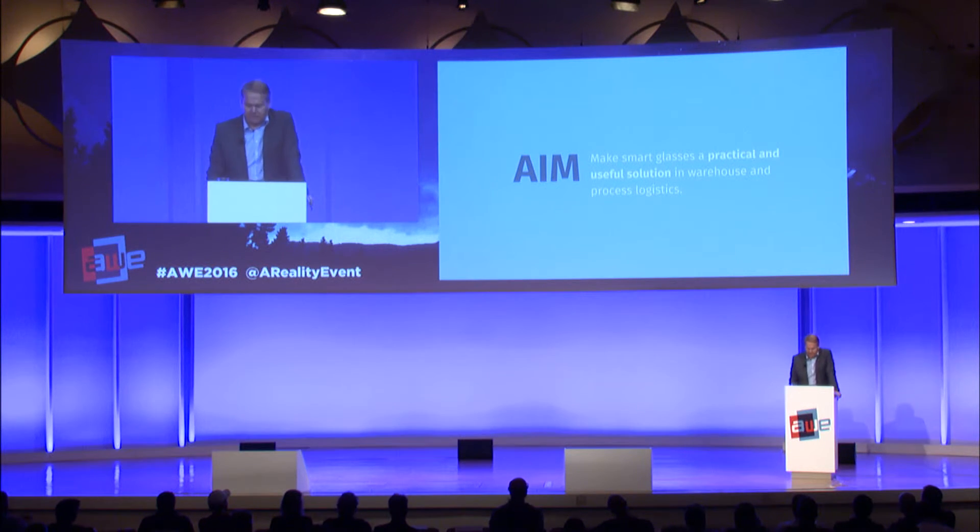Our aim is to make smart glasses a practical and useful solution in warehouses and process logistics — we only concentrate on that. We don't do anything else with smart glasses; for example, we don't do remote control. We use our long-term experience in IT and logistics to follow that path quickly. As a result, two years ago we were the first company to bring a market-ready pick by vision solution to market. We strictly focus on logistics and use smart glasses as an enabler for maximum productivity and efficiency.